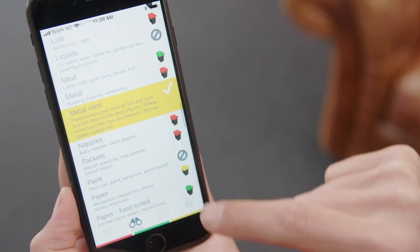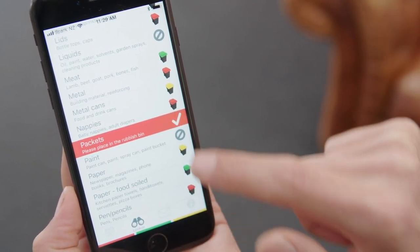Download the free app and get personalised reminders, an item look-up tool, and more.